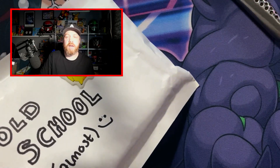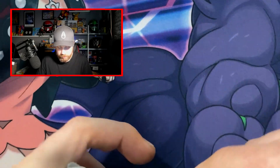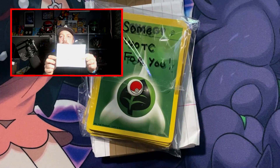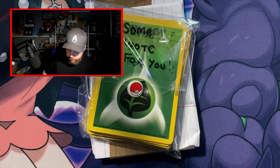Also, let me know if you want me to do more mystery boxes because I love doing mystery boxes very much. So we are now going to take a look in the old school — the old school almost packs.